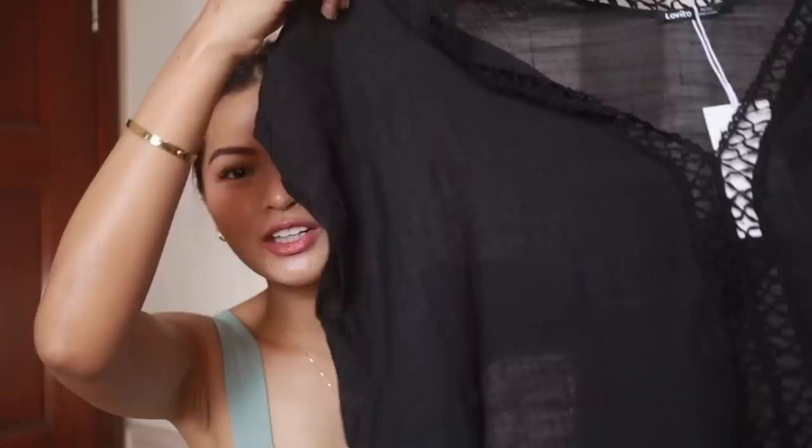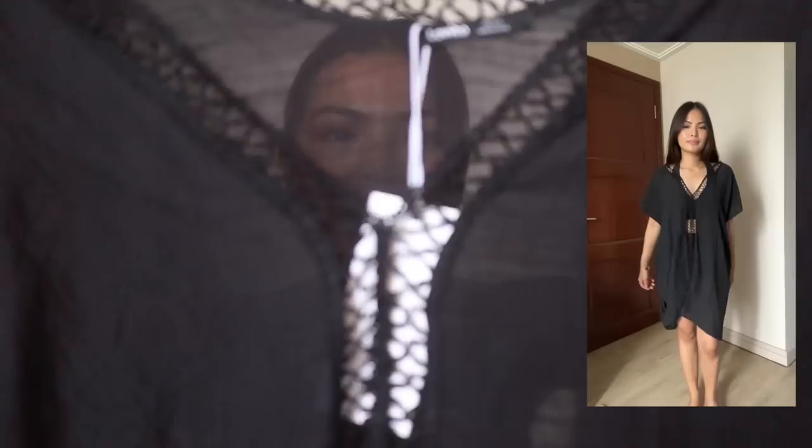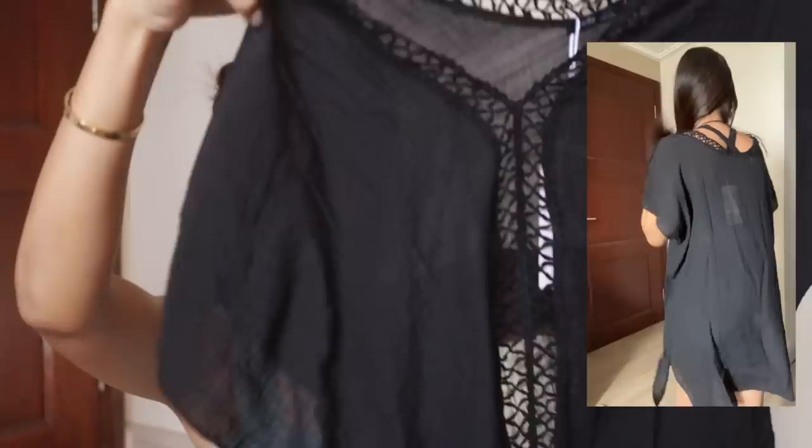Next item is also pang beach — kasi meron kaming upcoming beach trip, nakita ko to parang pwede siya kasi wala pa akong ganito na cover up. This is actually very nice and classy. In fairness, ang ganda nung material. Hindi siya mukhang cheap in fairness — ang lakas niya maka-classy. And one size lang to guys, so this should fit from small to large frames. Bet ko yung pagka-loose niya on me kasi nga this serves as a cover up — hindi niya kailangan na fit na fit sa'yo.